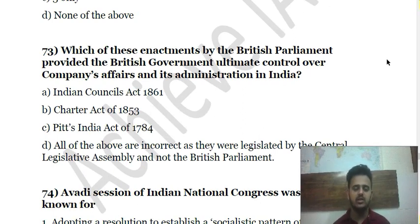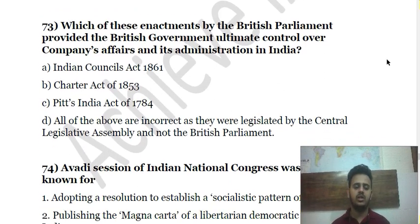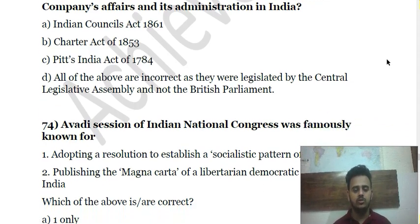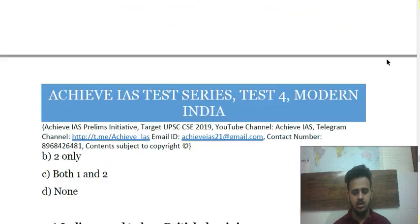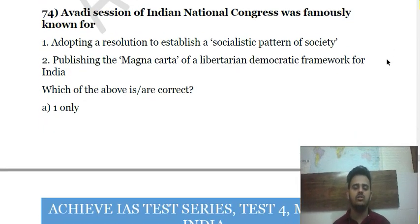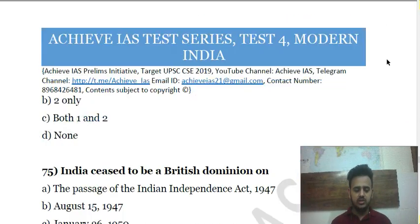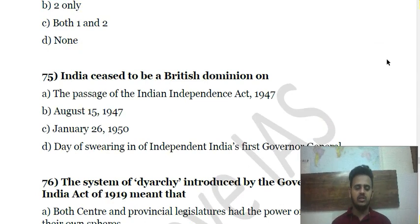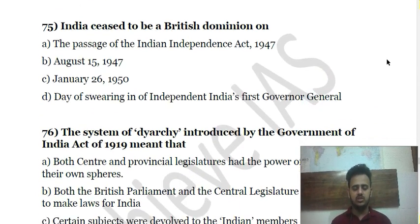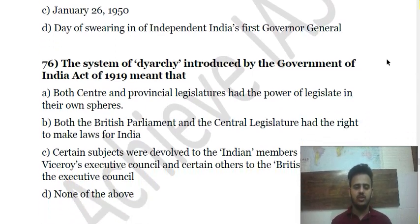Question 76 is about the Avadi Session of the Indian National Congress. Question 77 is about India becoming a British Dominion — described as a relatively easy question. Question 78: The system of Dyarchy introduced by the Government of India Act of 1919 meant what? Question 79 is about the Boundary Commission headed by Radcliffe and its purpose.